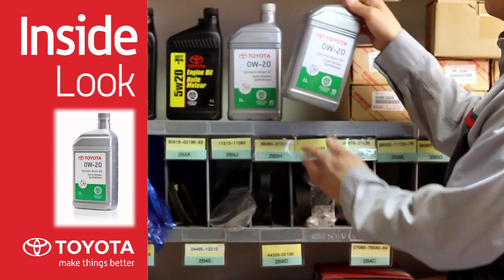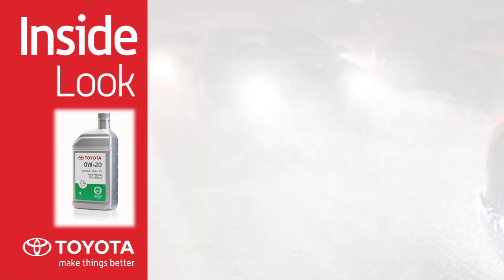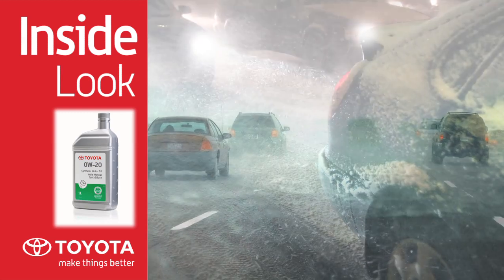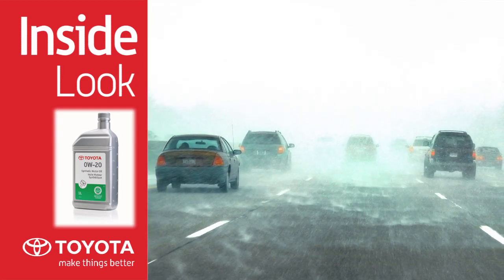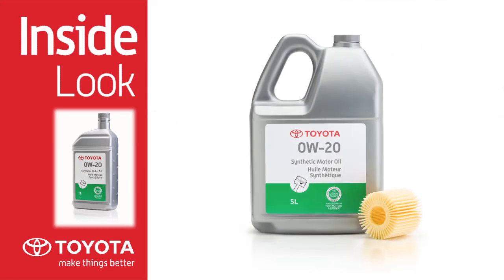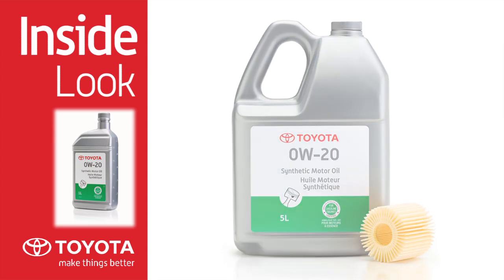Toyota Genuine 0W-20 synthetic motor oil protects your engine and performs better than conventional oil. For vehicles operating in our extreme Canadian environment, synthetic motor oil offers an extra measure of protection in hot and cold temperatures. This helps enhance fuel economy by reducing engine friction, resulting in enhanced lubrication and improved cold weather starts.